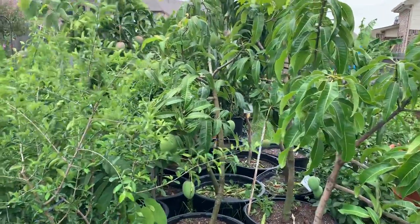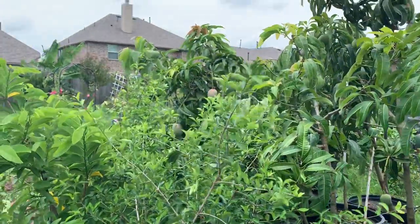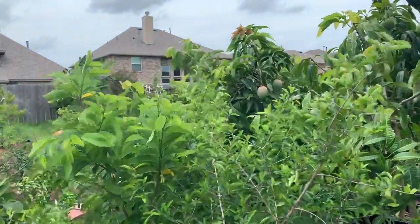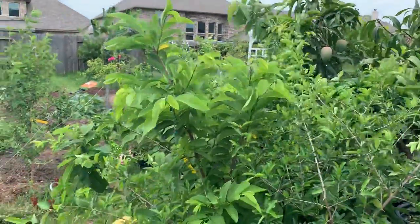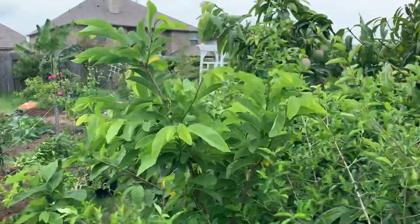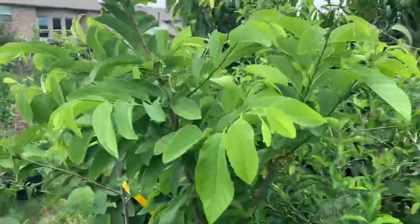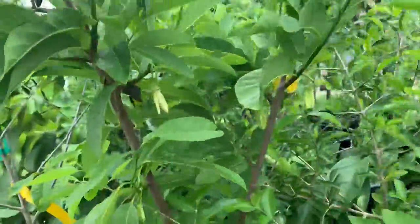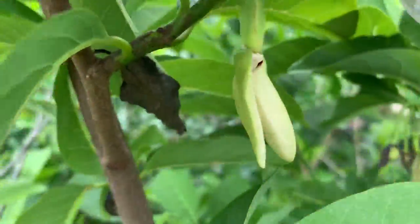Hi guys, this is Nadine coming to you from my secret garden. Hope you all are doing wonderful — I am doing superb! I wanted to share and give you all an update on one of my tropical fruit trees, the sugar apple. I'm so excited — I have baby sugar apples, take a look at this!